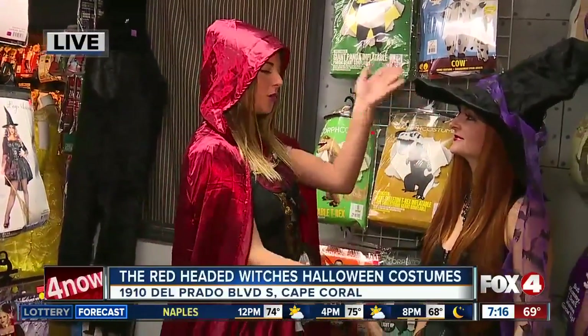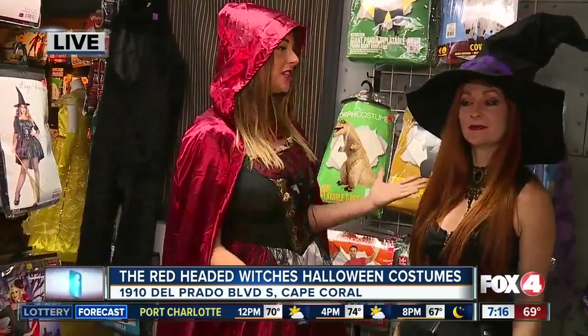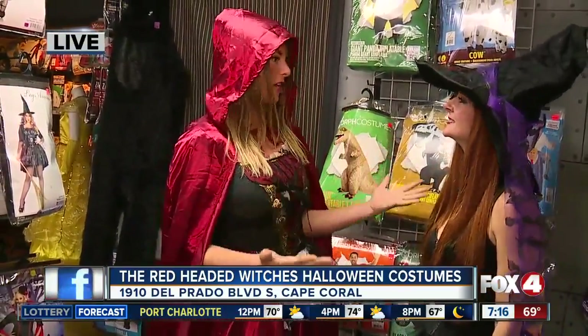Catherine, or should I say Little Red Riding Hood. Good morning, Chris and Jane. Yes, that's right, I am Little Red Riding Hood and we have our witch here next to me as well. This is Chrissy, the owner of Red-Headed Witches, and she's going to show us some cute and creative costume ideas.